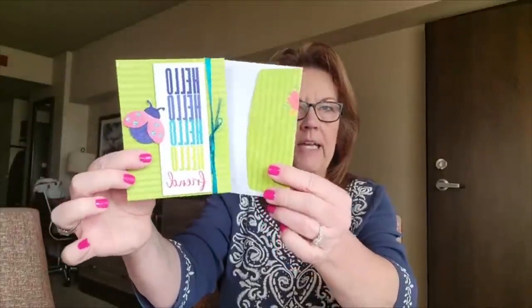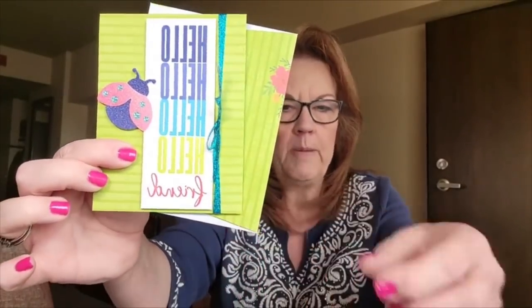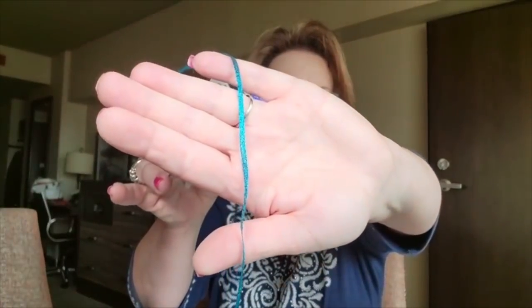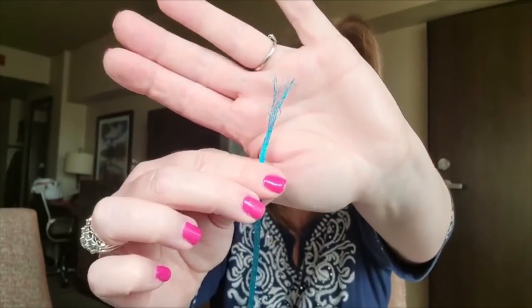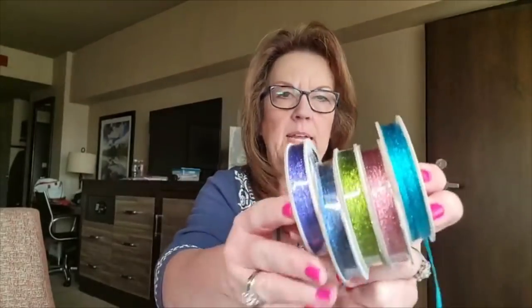These are the new in-color ribbons and they're sparkly. They're very thin and super pliable and soft. If you want to make it wider, you can pull these apart — it's a woven mesh type. We've had other ribbons that do this. You can pull it apart and make it wide, or keep it skinny, or fray the end for a little tassel look. Very pretty — all five in-colors.